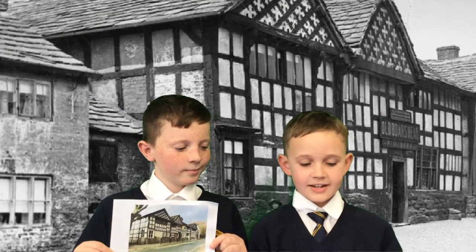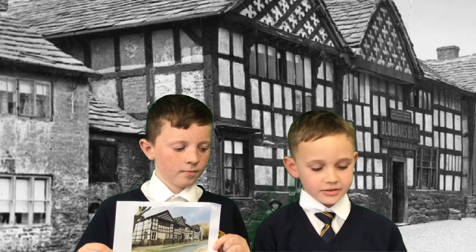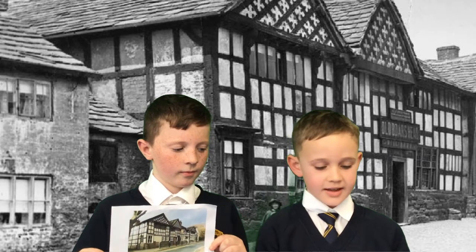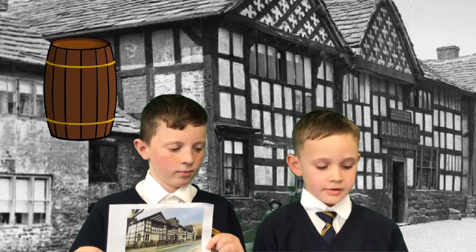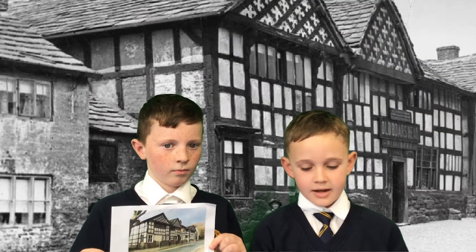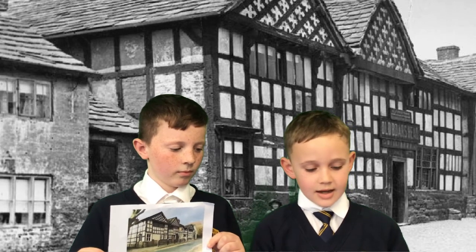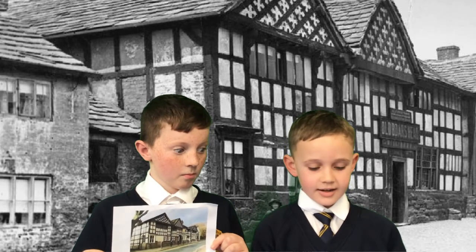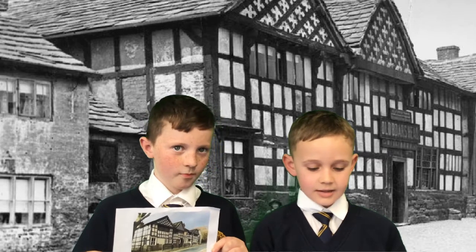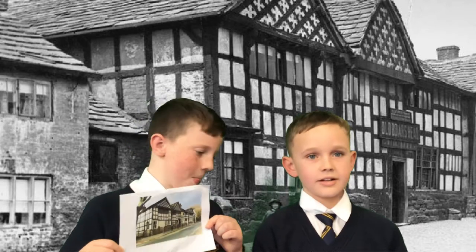The Old Bull's Head is one of the oldest pubs in England. It is on Long Street and was built in 1622. It is a rare example of an early timber-framed building, acknowledged by Historic England as Outstanding, and claims the title of the oldest original pub house in England.